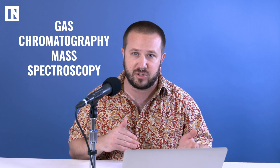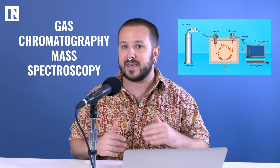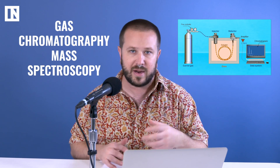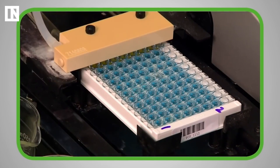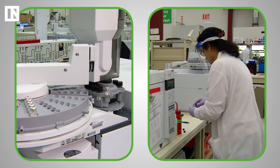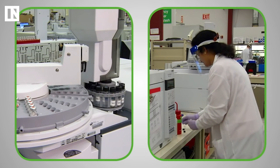And if that test returns a positive, it's not really the final answer. Then they'll usually use gas chromatography-mass spectroscopy to really detect whether those chemicals are there. These are expensive, large pieces of lab equipment that are pretty good at detecting whether certain molecules are present.